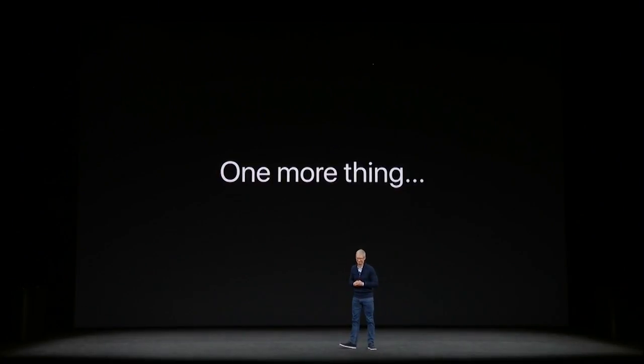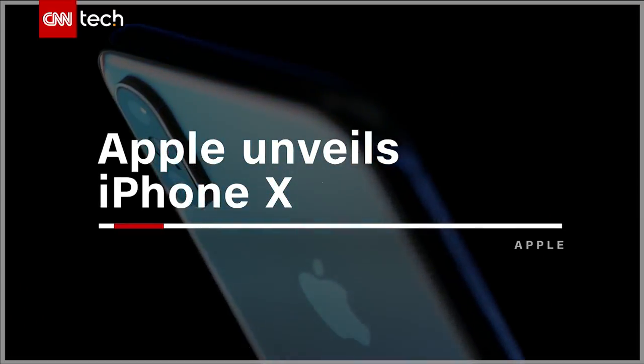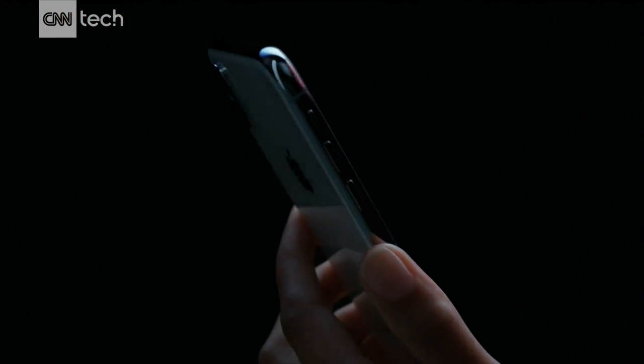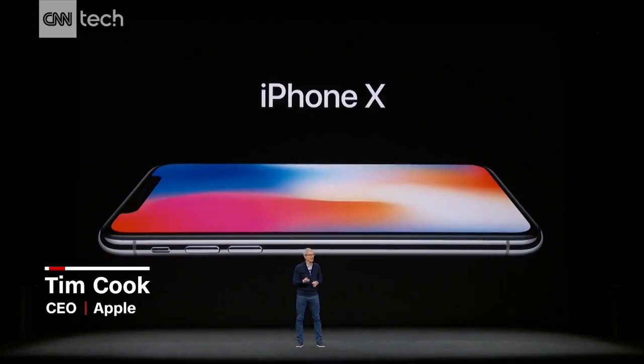One more thing. This is iPhone X. It is the biggest leap forward since the original iPhone.